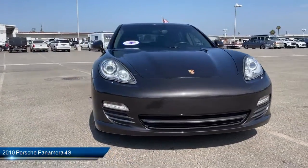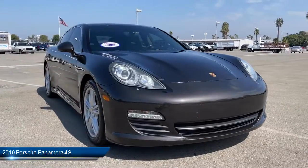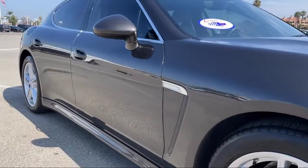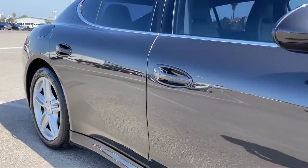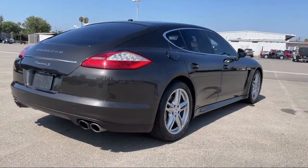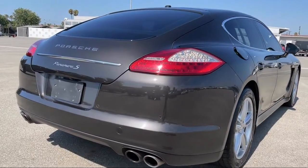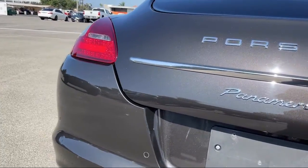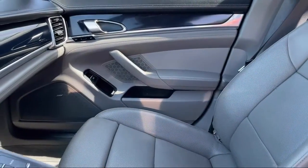It comes equipped with rain-sensitive windshield wipers, seat memory, climate control, rear spoiler, stability control, steering wheel controls, heated front seats, leather-wrapped steering wheel, all-wheel drive, power outside mirrors, and has less than 70,000 miles on the odometer.